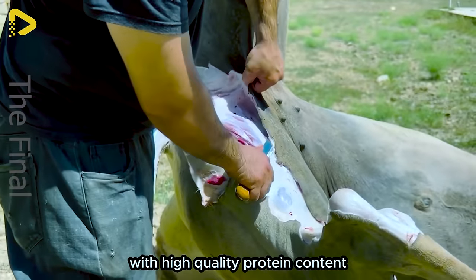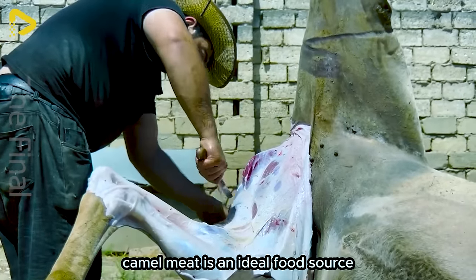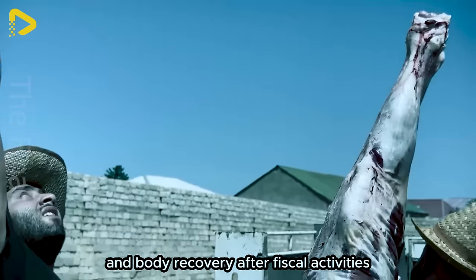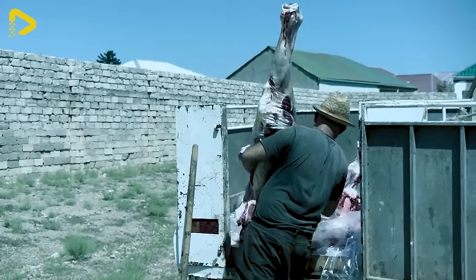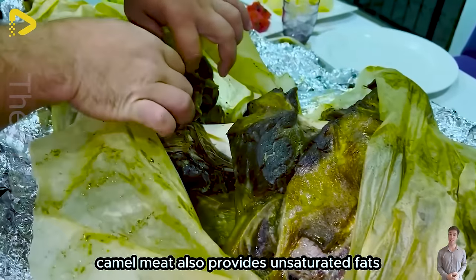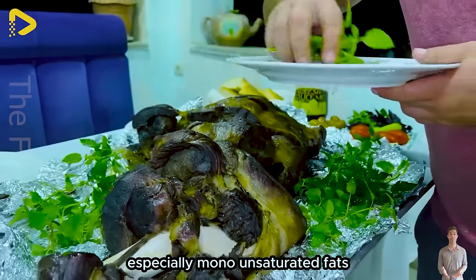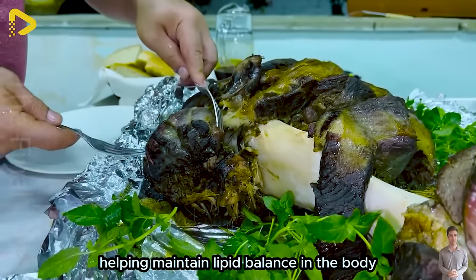With high quality protein content, camel meat is an ideal food source for enhancing muscle strength and body recovery after physical activities. Camel meat also provides unsaturated fats, especially monounsaturated fats, helping maintain lipid balance in the body.